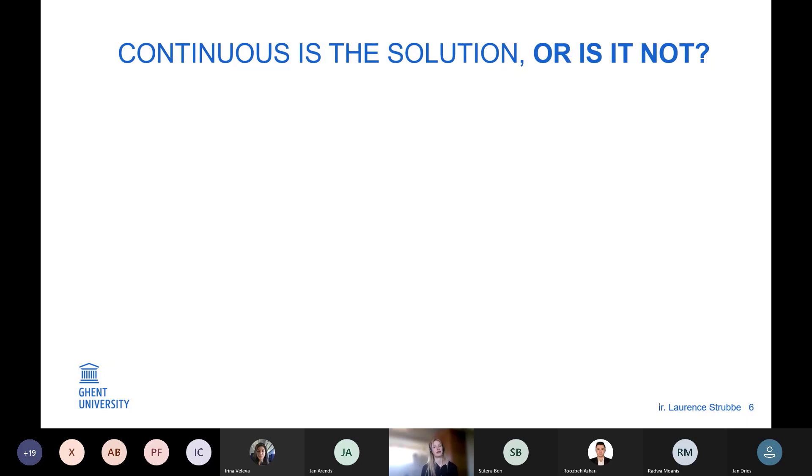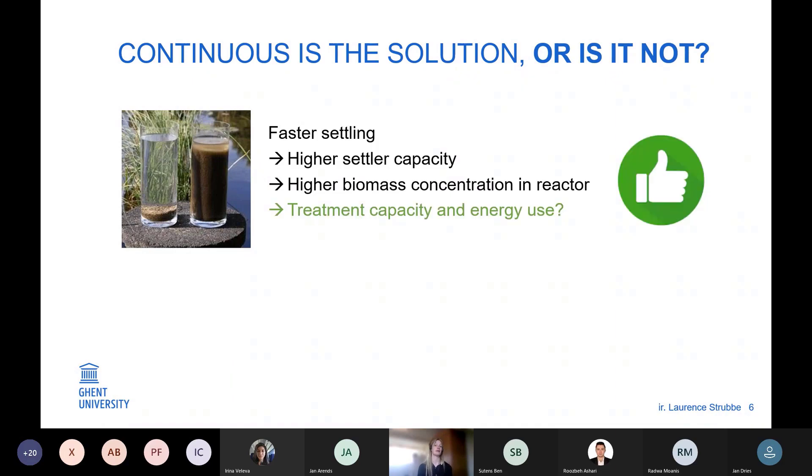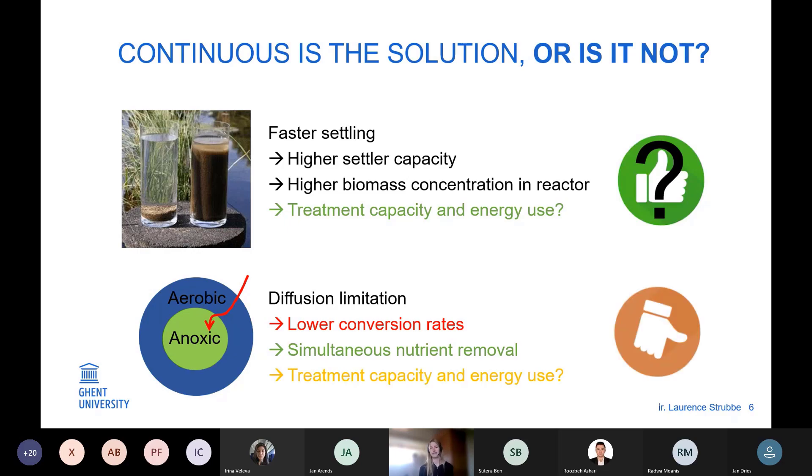But isn't it important to first take a step back and ask: what is the effect of aerobic granular sludge in continuous flow reactors? Will it really increase treatment capacity? There are two effects we already know. The first is the higher settling velocity, meaning current settlers will have higher capacity and more biomass will be present in the reactors, which may positively influence treatment capacity and energy use. The second effect is diffusion limitation — since concentration in continuous flow reactors is as low as the effluent quality, this can limit conversion rates. On the other hand, diffusion limitation of oxygen creates different zones in one granule, stimulating simultaneous nutrient removal.